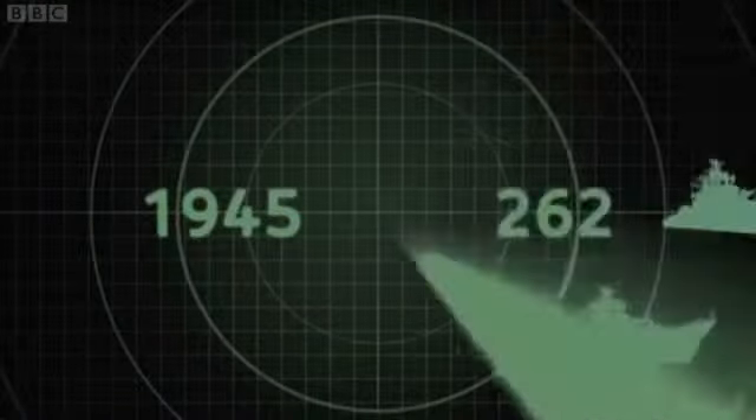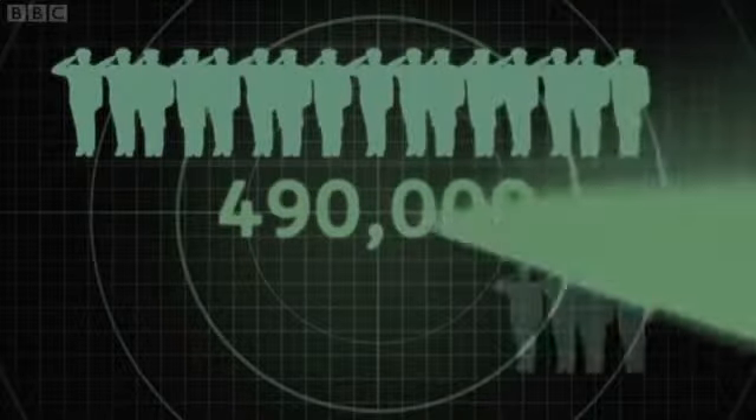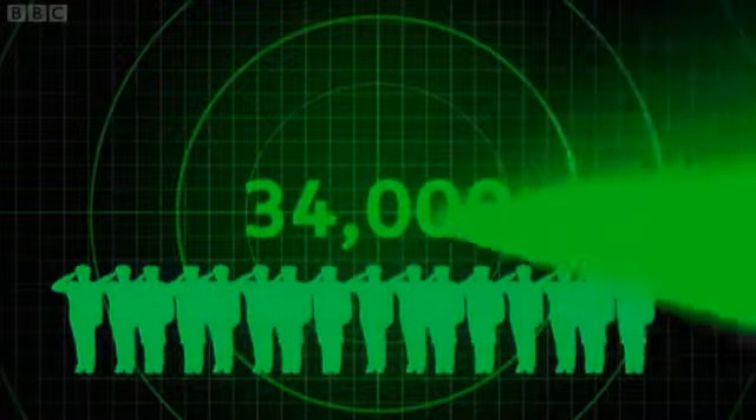At the end of the Second World War, the Royal Navy had 262 major ships and submarines, employing nearly half a million people. Now, the Royal Navy has shrunk to 80 warships and submarines, with 34,000 personnel.